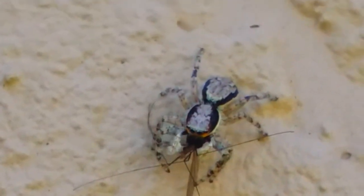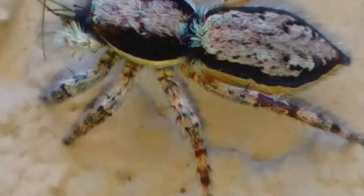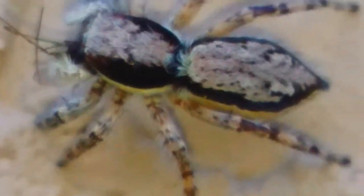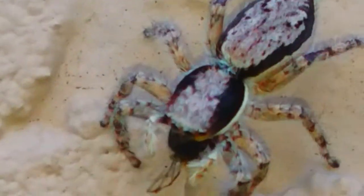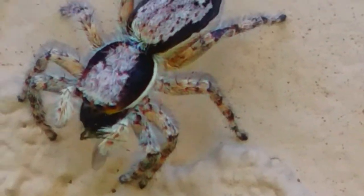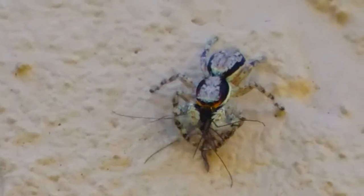Her carapace is edged with two black bands and a thin white stripe, and her abdomen is edged with broad black stripes on each side which unite at the posterior end. Her legs are banded, but are paler than those of the male.